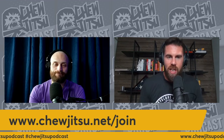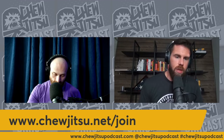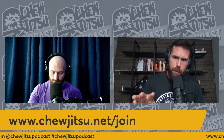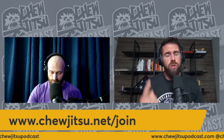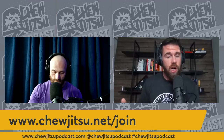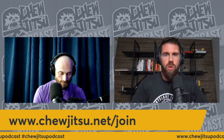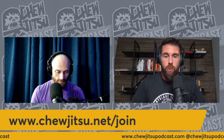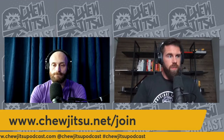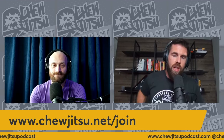Last but not least, if you'd like to get my daily email, go to chewjitsu.net/join. Upon joining, you'll get access to three e-books on different training ideas: one on building your game plan, one on breaking through training plateaus through deliberate training, and one on at-home training strategies. Then you'll get my daily email covering everything from philosophical ramblings to training ideas to exclusive offers.